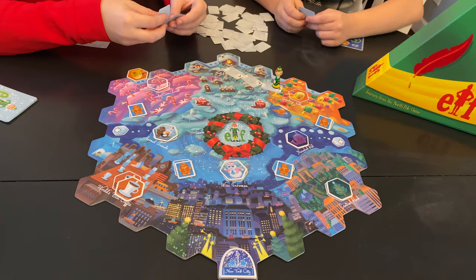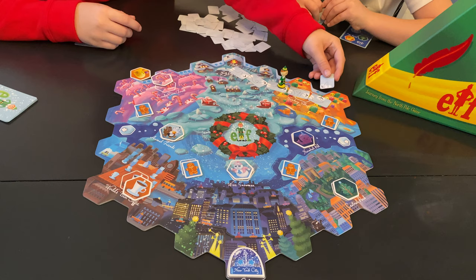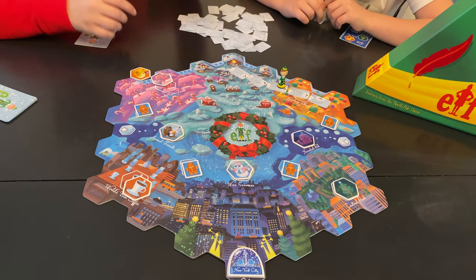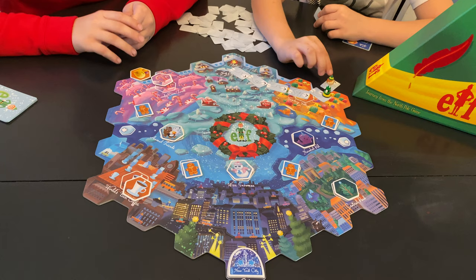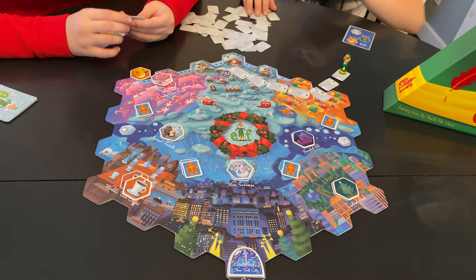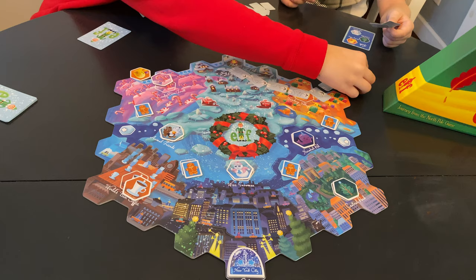Now it's my turn, so I have to go off of where he went. I can do this. You can get a gingerbread card. You're allowed to go off the map. I'll just get my turn with the last card. Now I have to move Buddy to the edge. I'm going to put you right here because I don't have any turning cards. Buddy's just walking off the map.